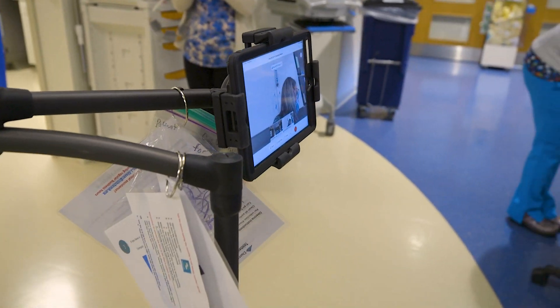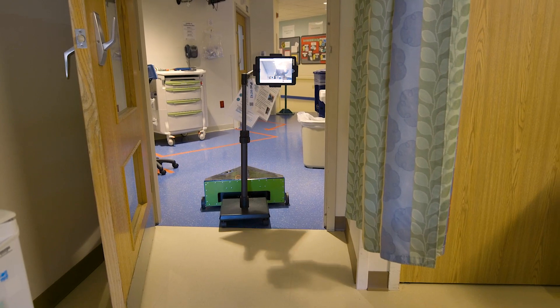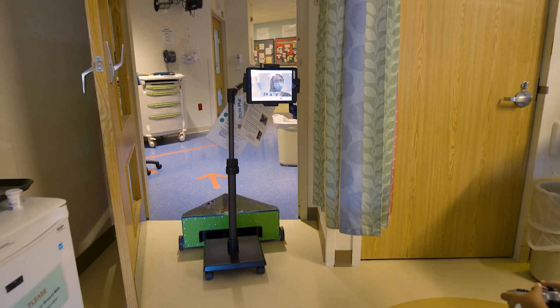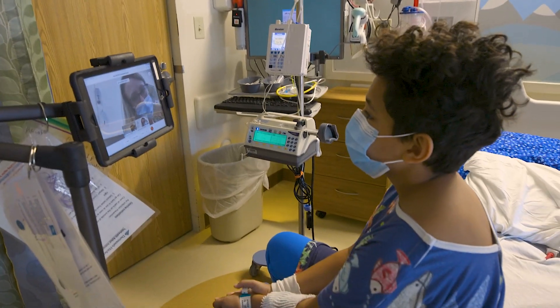We reached out to the Connected Care Center to see if this was something that they would be interested in, and they were. I think there's actually a range of applications and ways that we might be able to use it to patients' advantage.